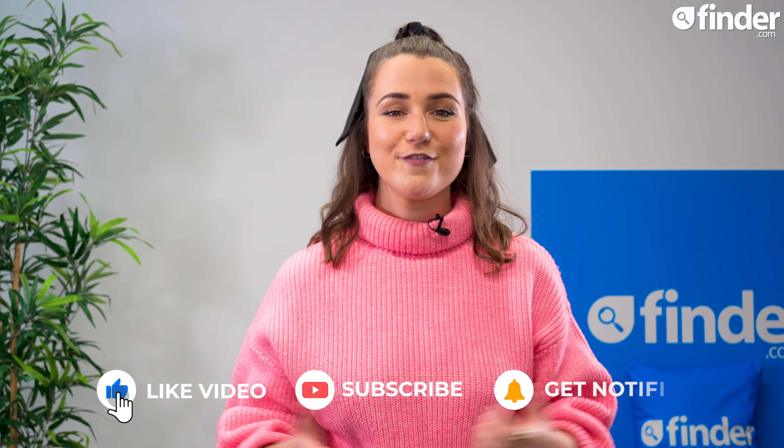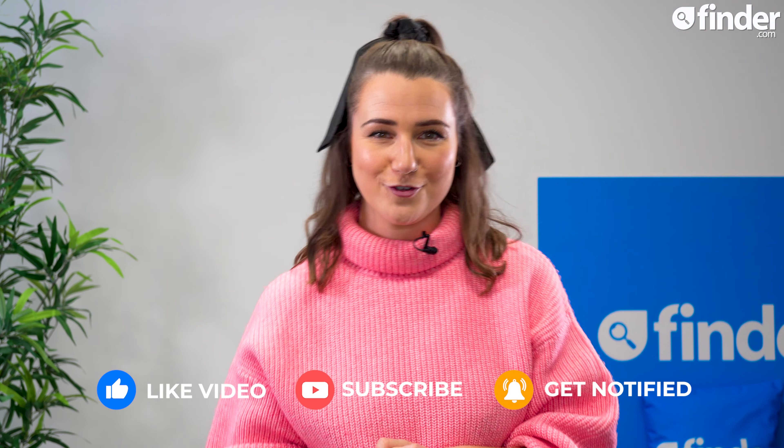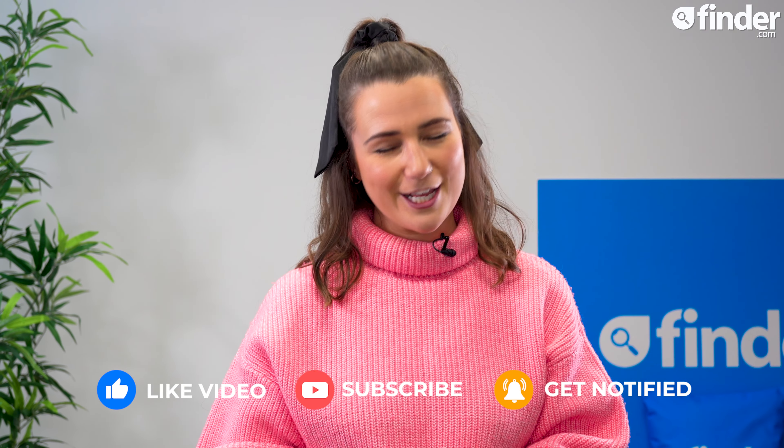For more information on the best credit cards and to compare your options, head to finder.com by clicking the link above. If you found this video helpful, like and subscribe below and hit that bell button to be the first to know when a new video drops. Until next time, thanks for watching.